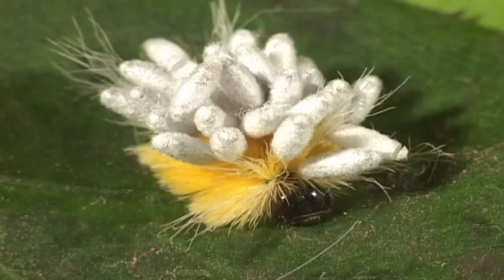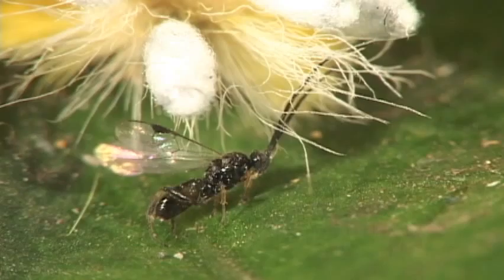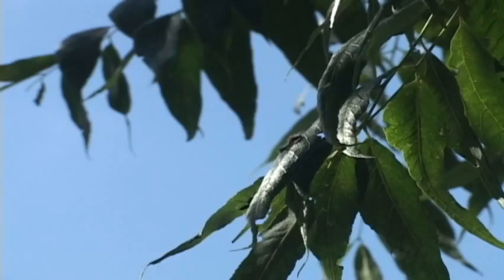Parasitoid wasps and flies lay eggs onto or in a caterpillar. The resulting larvae slowly eat the caterpillar hollow, starting with the non-vital parts first — the enemy within.